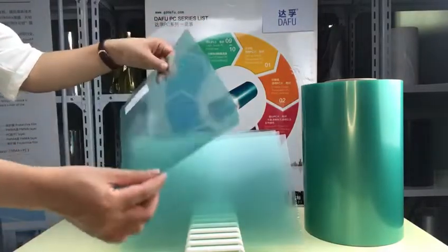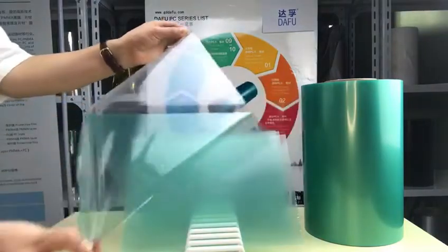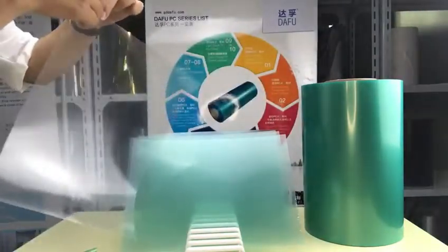Welcome to Dafu New Material Company Limited. Today, I will introduce the Optical Transparent Polycarbonate Film or Sheet.